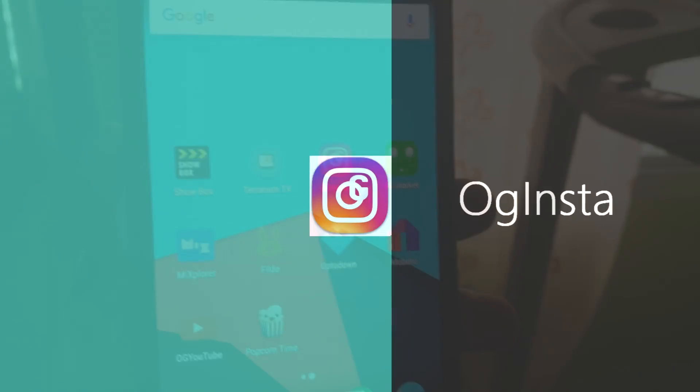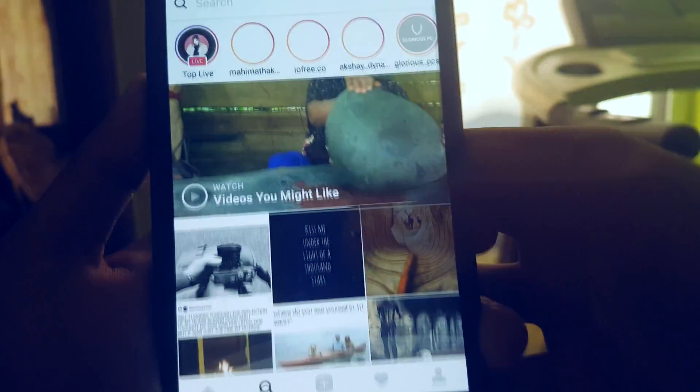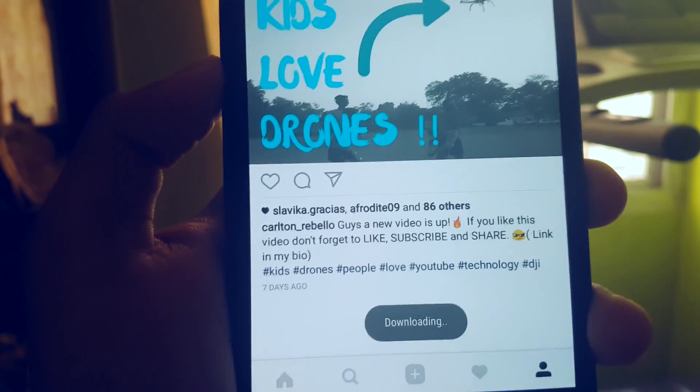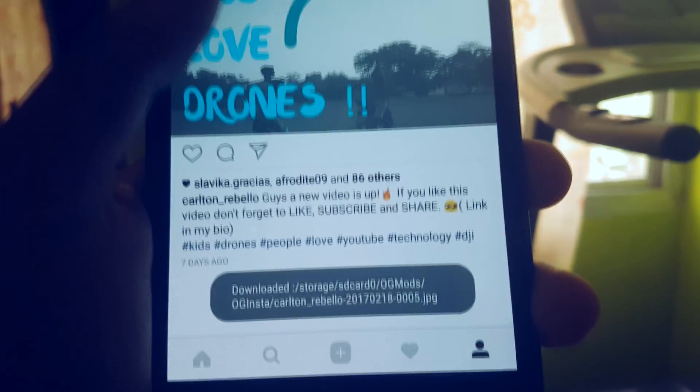This app is called OG Insta, which is the modded Instagram app. It has the same user interface as the original. The only difference is that you can download any pictures and videos from Instagram directly to your Android phone.